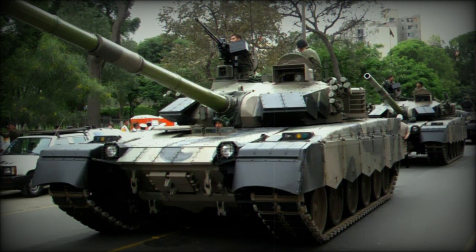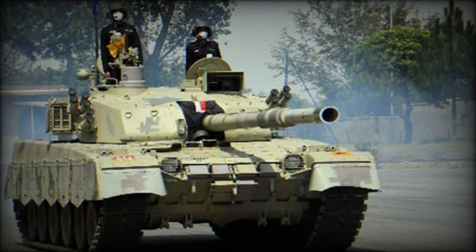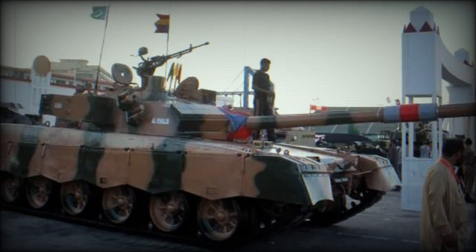Secondary armament consists of a coaxial 7.62 mm machine gun and another 12.7 mm machine gun mounted on top of the roof. The Al Khalid tank has a fire control system of western origin and also has an integrated battle management system.